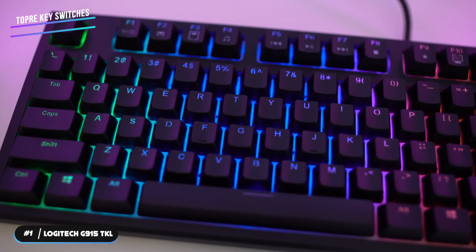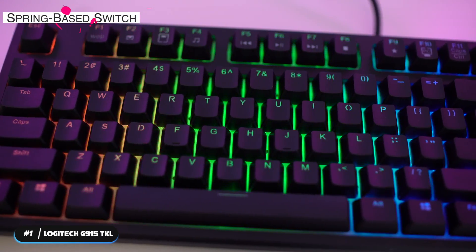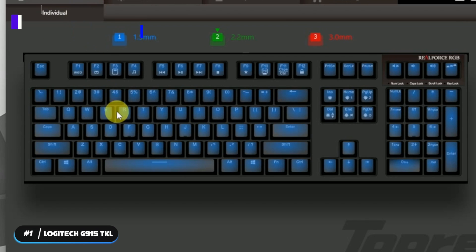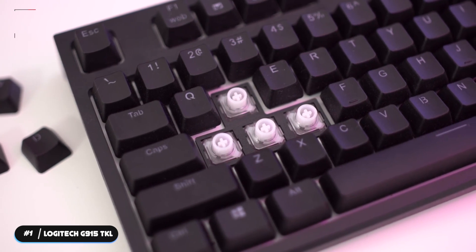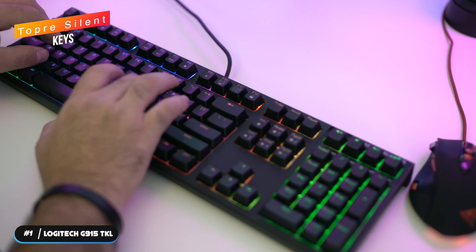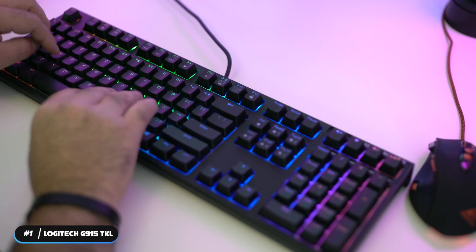The keyboard features Topre key switches that are a hybrid between a mechanical spring-based switch, a rubber dome switch, and a capacitive sensor. It has PBT keycaps made from top-grade PBT for a silky, matte finish, and the keys are printed with dye-sublimated legends that will never wear off. Each Topre key switch can also be customized to meet your needs, and the Topre silent keys are designed to reduce the sound of your typing with no loss of feel or response.